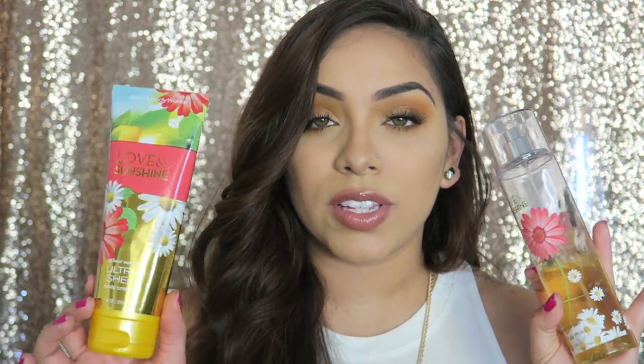I'll start with body products. My current favorite lotion and body spray is Love and Sunshine by Bath and Body Works. This stuff smells amazing — it's so fresh and summery. The keynotes say sun-kissed daisies, sweet lemon, Mara strawberry, golden honeysuckle, and sunshine musk. It's just a fresh, fruity scent. It's perfect for summertime and they're super cheap — like $13 to $14 from Bath and Body Works.